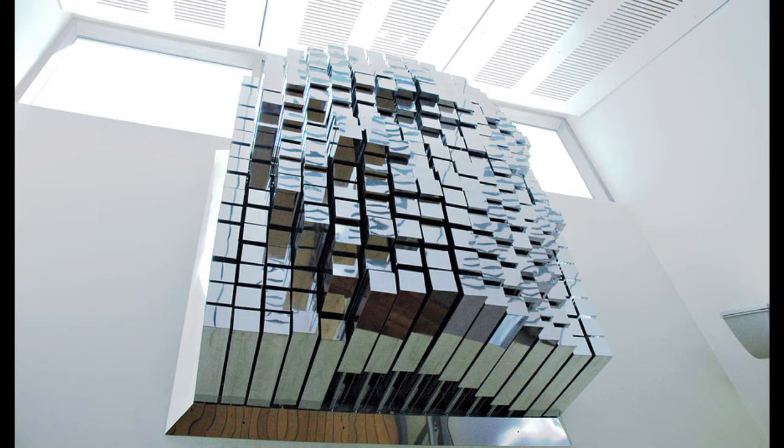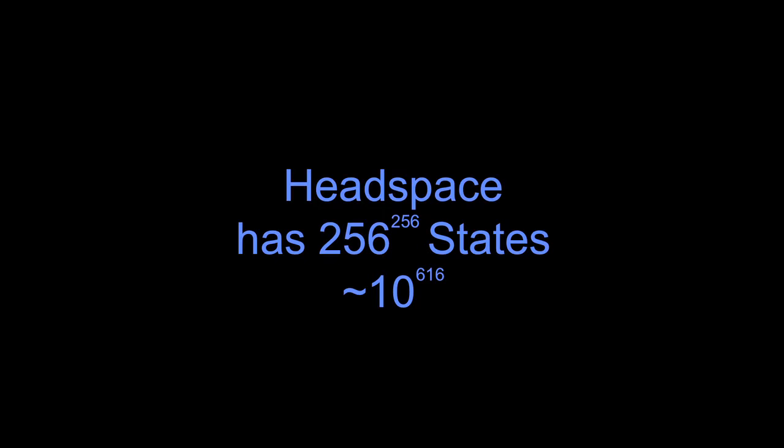It consists of 256 mirror-polished rods which are independently motorised. The work is called Headspace, and it's shown here depicting one of the faces. It turns out that Headspace has 256 to the power of 256 different states. That's more billion billion billion than I have time to tell you about — it's a huge number.